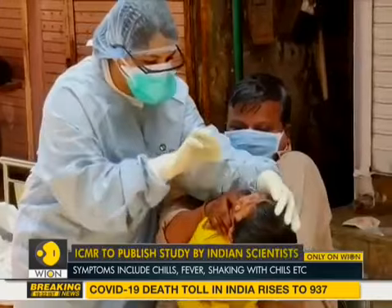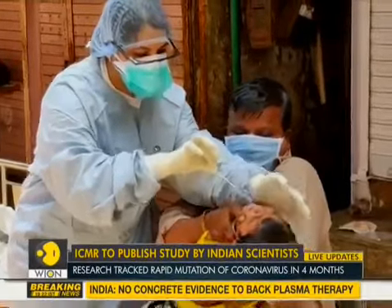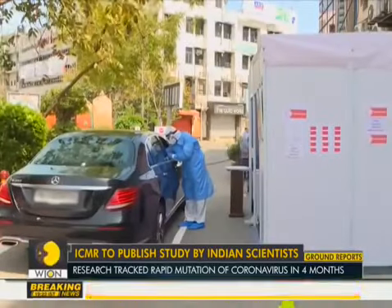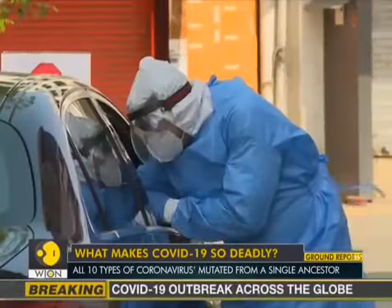But now the symptoms have been enlarged to include chills, repeated shaking with muscles, muscle pain, headache, sore throat, and even loss of taste and smell.